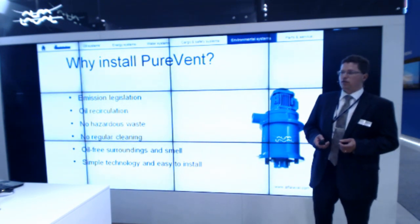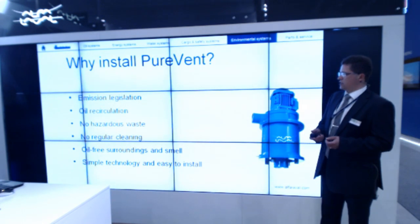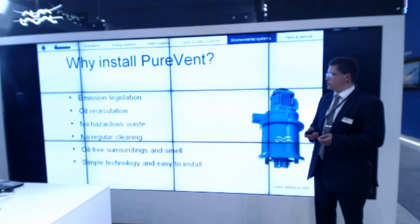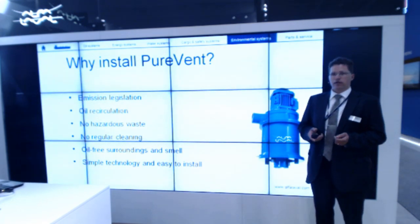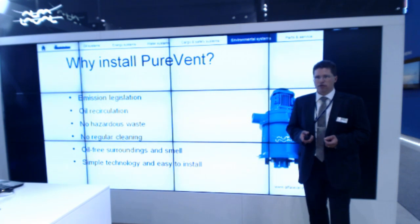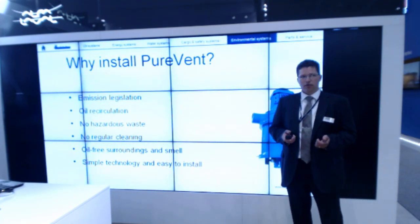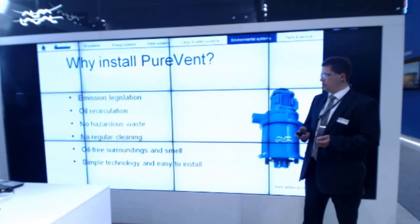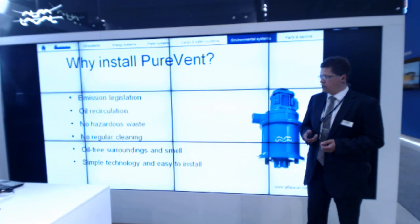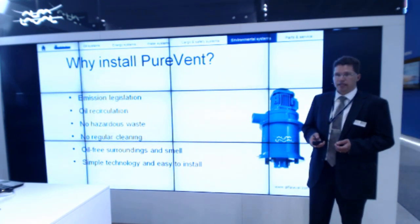So why install a Purevent? You will be able to meet the emission legislations coming into force in the near future. You have oil recirculation and no oil losses. There is no hazardous waste. You will have an oil-free surrounding and no regular cleaning, meaning less resources needed for service. And it is simple technology that is easy to install.